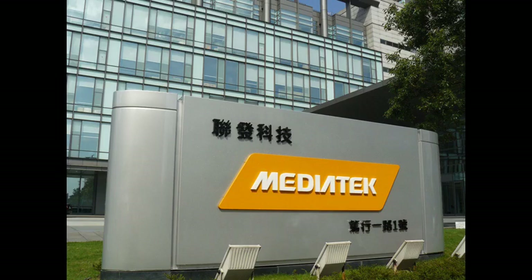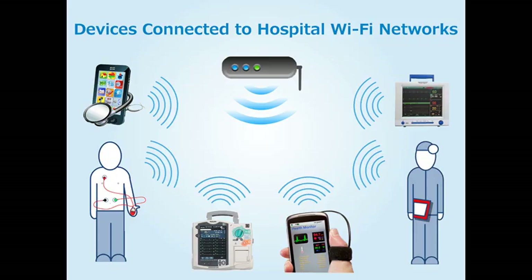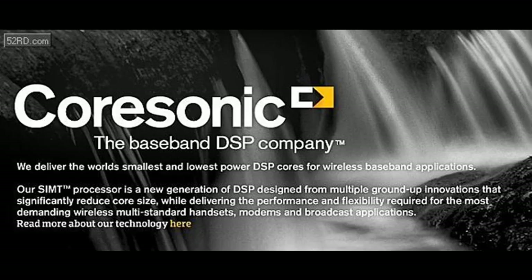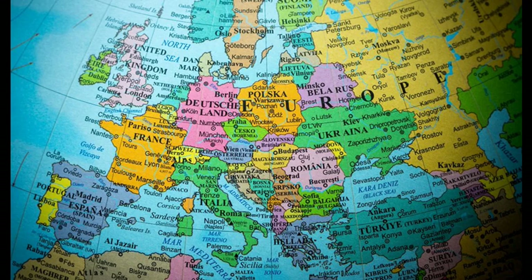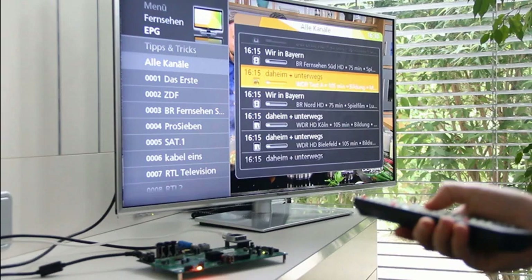After that, they acquired Ralink Technology Corporation, gaining products and expertise for Wi-Fi technology for mobile and non-mobile applications, as well as for wired DSL and Ethernet connectivity. The next acquisition was Coresonic, a global producer of digital signal processing products based in Sweden. Coresonic became a wholly owned subsidiary of MediaTek in Europe. Then MediaTek acquired rival Taiwanese chipset designer M-Star Semiconductor, which held a strong market share position in digital television chips.